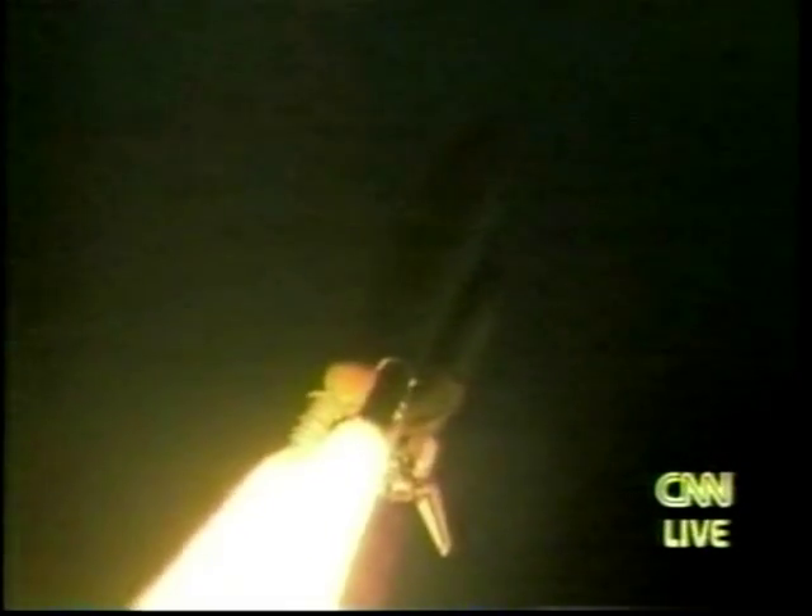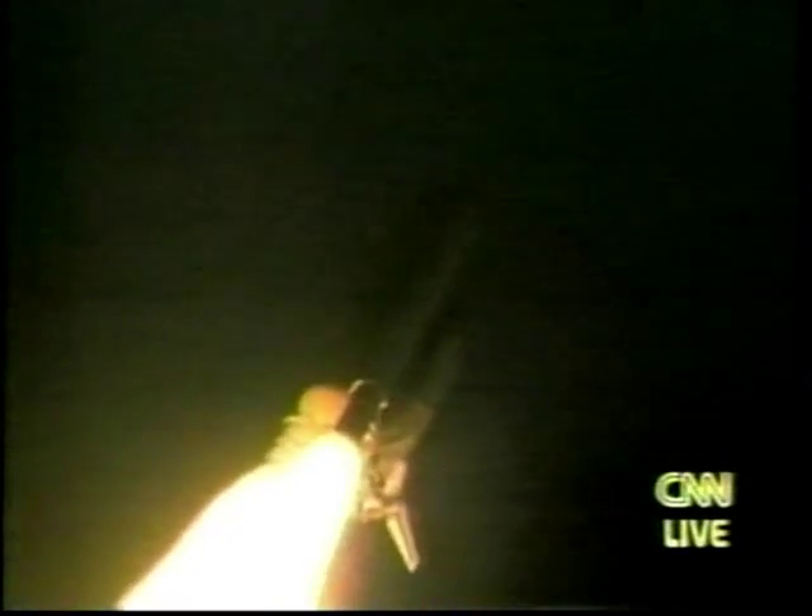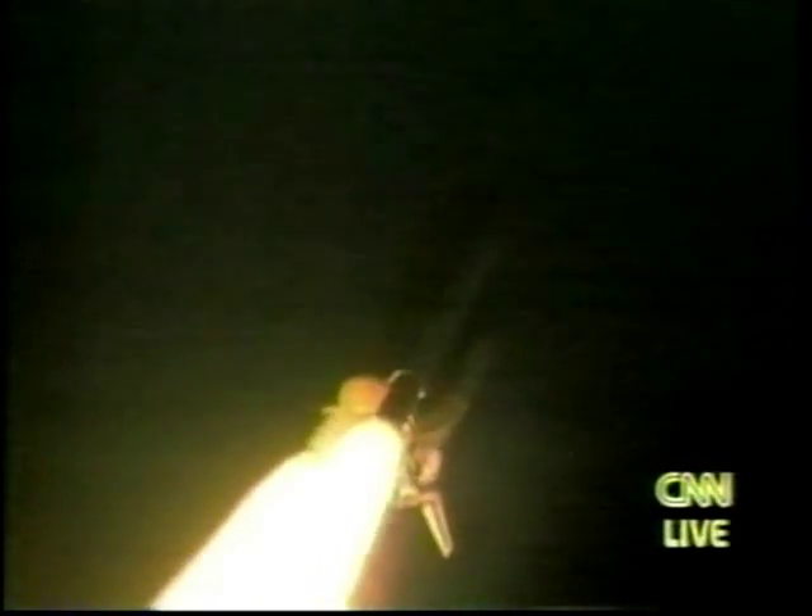Endeavour's engines are now throttling down as the orbiter begins to pass through the area of maximum dynamic pressure on the vehicle in the lower regions of the atmosphere. Endeavour's altitude is already at 20,000 feet. The relative velocity is 1,000 feet per second, approaching 1,000 miles per hour.